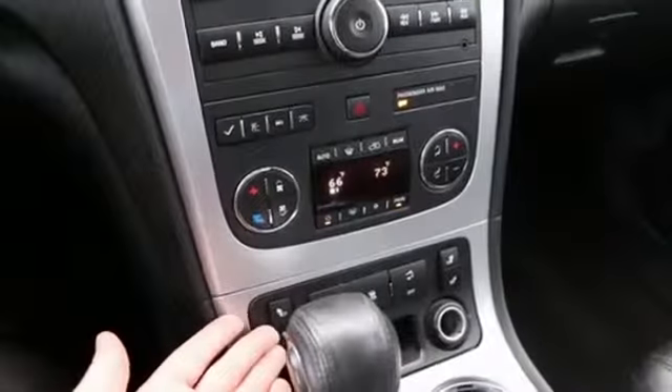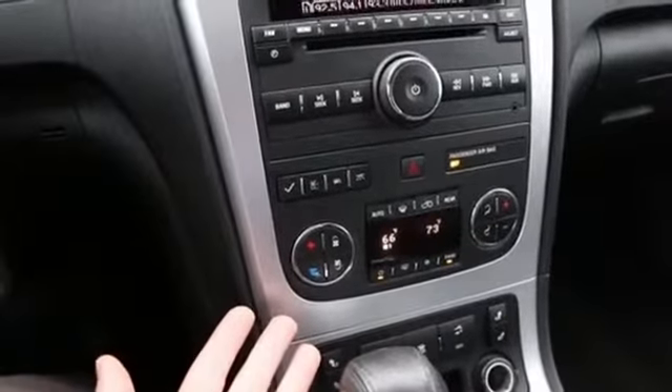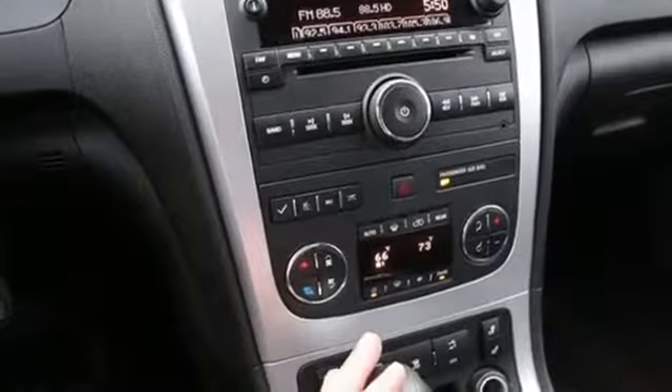Beautiful leather interior, power and heated front seats, multi-zone auto climate control — dual zone in the front — and you also have rear auto climate control.